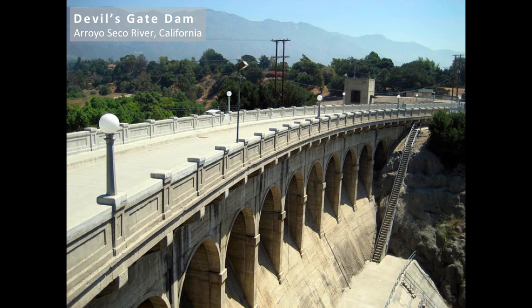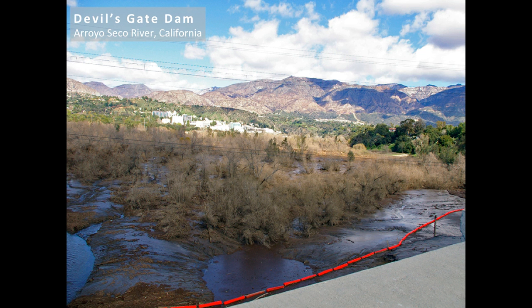This is the dam I'll be focusing on in my project — the Devil's Gate Dam in Pasadena, California. It is just one and a half miles south of the San Gabriel Mountains. Behind it is the Hahamongna Watershed Park, which is now completely full of sediment. LA County is planning to remove the sediment in a five-year process involving over 400 truck trips a day, which is a huge impact on surrounding communities and has generated significant backlash.